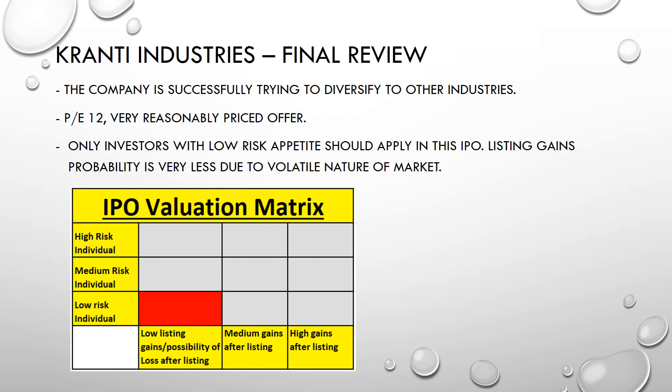The IPO price of 37 rupees is at a PE of 12, which is a very reasonably priced offer. For auto ancillary industries the PE range is around 25 to 30. Our view is that investors with low-risk capital should apply in this IPO. However, listing gains probability is very low, or there might be a small loss due to the volatile nature of the market currently.